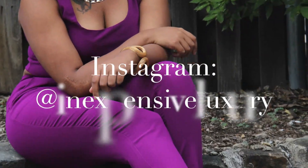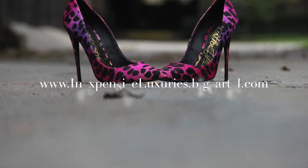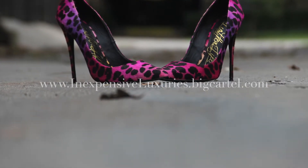I do recommend to make sure that you go at least a half size up, just for the simple fact that it's a pump, and try to wear colors of the like or other patterns that include black to make them pop a little bit more.